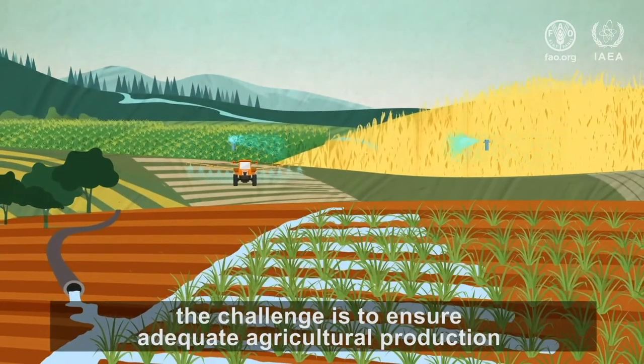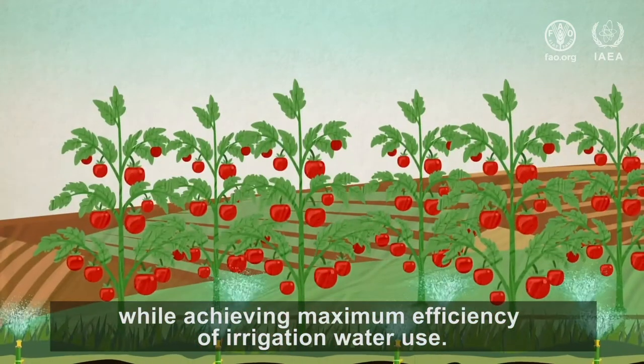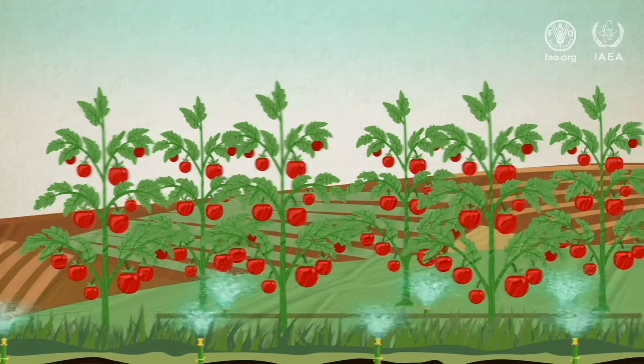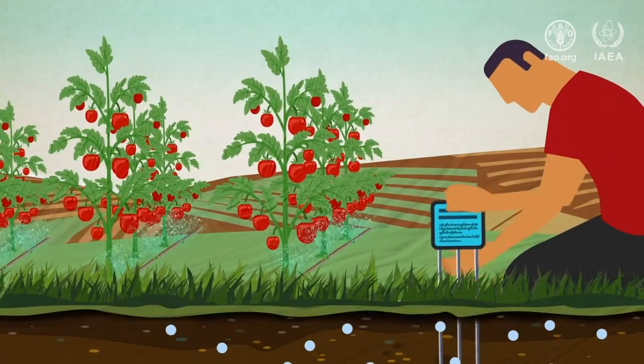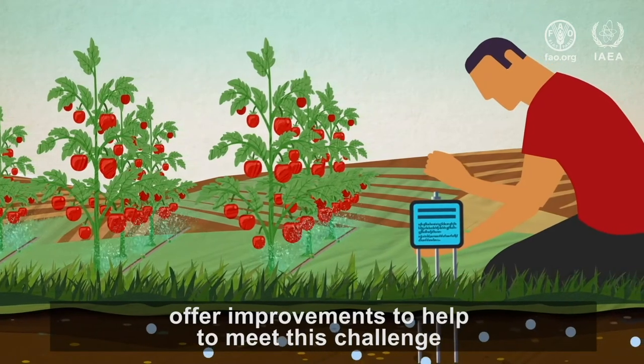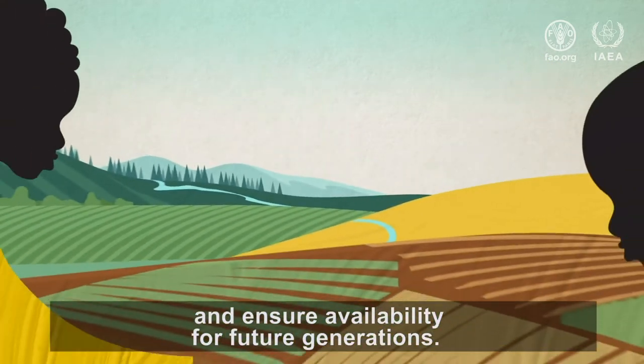The challenge is to ensure adequate agricultural production while achieving maximum efficiency of irrigation water use. Climate-smart irrigation practices such as monitoring soil moisture offer improvements to help meet this challenge and ensure availability for future generations.